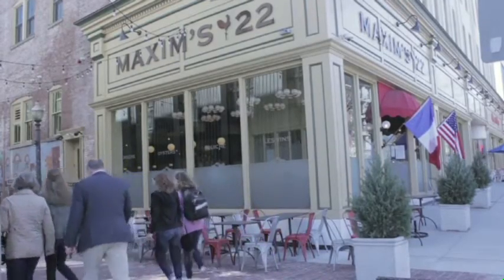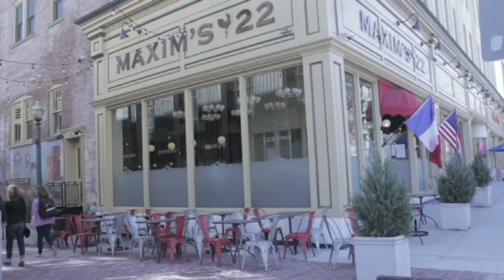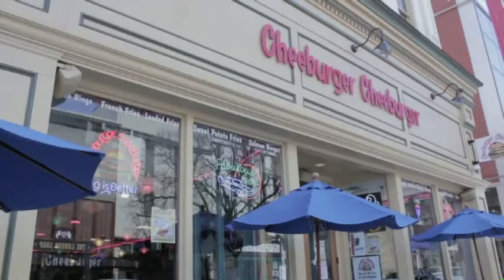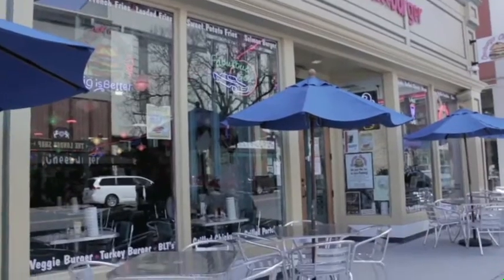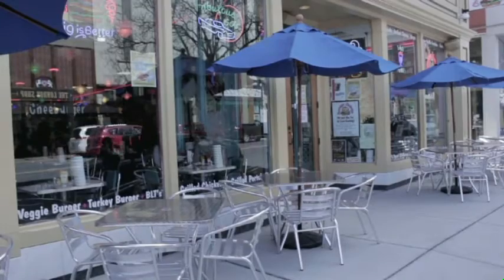If you're hungry, look no more. Downtown Easton has a wide span of restaurants to satisfy your appetite and your budget. Chee Burger Chee Burger is a 50s-themed restaurant that features made-to-order burgers, wraps, shakes, salads, and desserts.